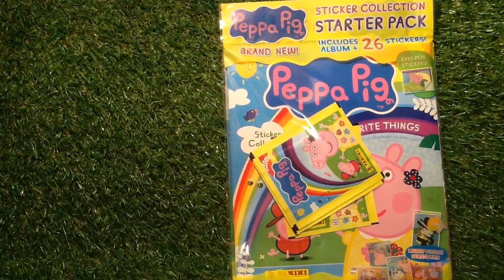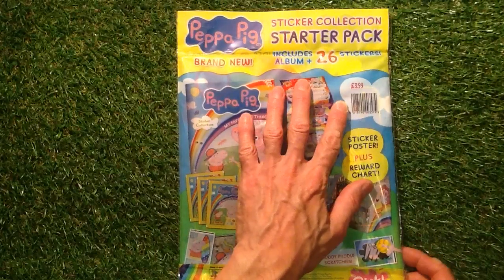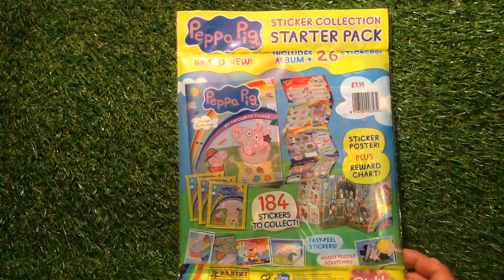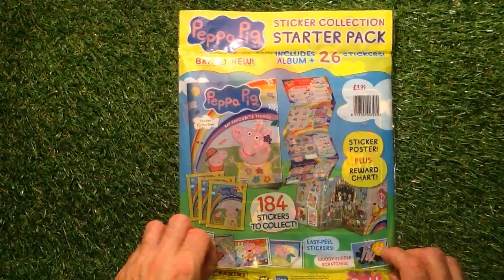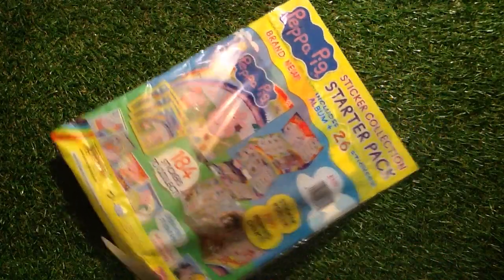This has got 26 stickers and some of you are going to be really excited to have a look at this collection. It costs a grand total of £3.99. It's got a sticker poster plus reward chart, 184 stickers, easy peel stickers, muddy puddles, and scratchies. We like a scratchy now and again. This is the Peppa Pig one from Panini, so let's have a look inside and see what we can find.